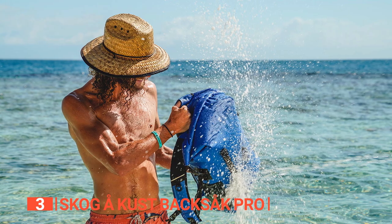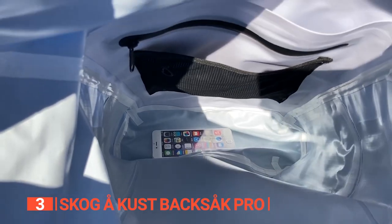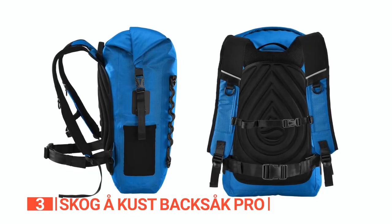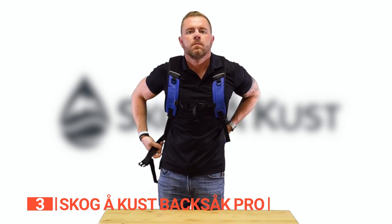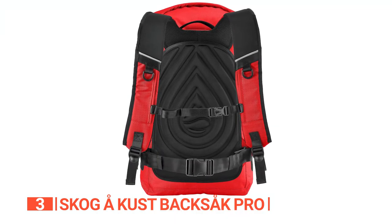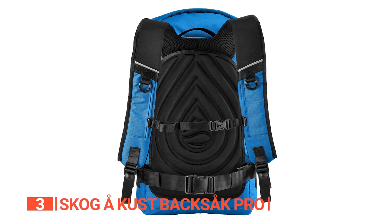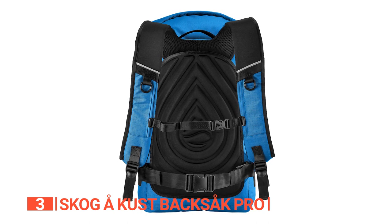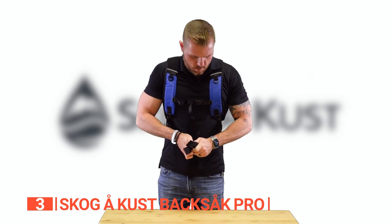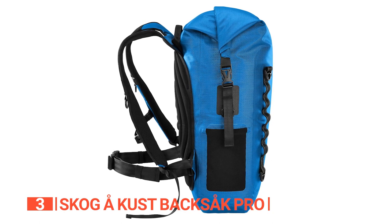The waterproofing is on point. The roll top and clip closure creates an impenetrable fortress against water and moisture, keeping your belongings dry no matter what Mother Nature throws at you — rain, waves, or even a water balloon fight. For comfort, the adjustable and padded shoulder straps hug your shoulders, relieving pressure. The cushioned back panel is a game-changer, keeping you cool even during never-ending hikes. You can adjust the sternum strap to find that perfect sweet spot of all-day comfort, or remove it completely and stash it away.